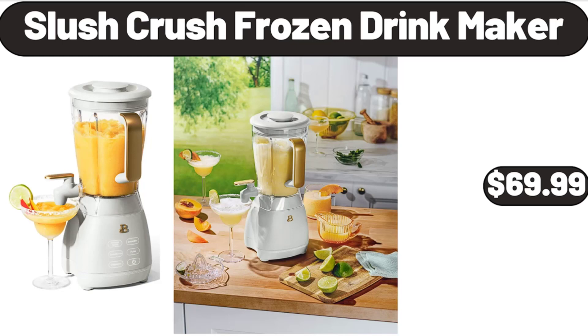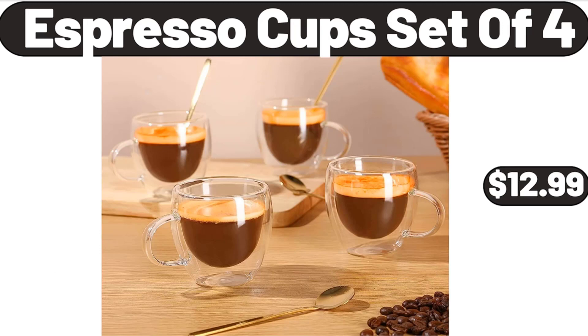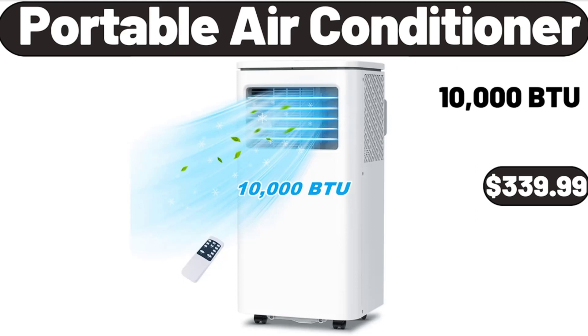Slush Crush Frozen Drink Maker, $69.99. Espresso Cups Set of 4, $12.99. Portable Air Conditioner, $339.99.